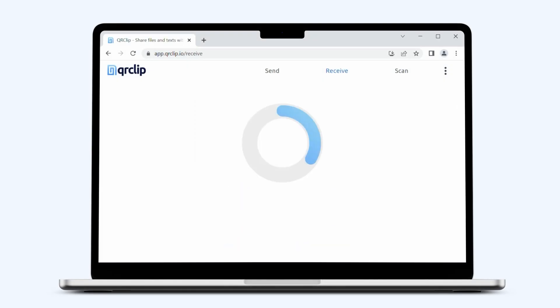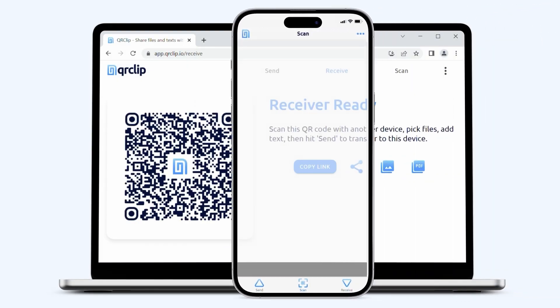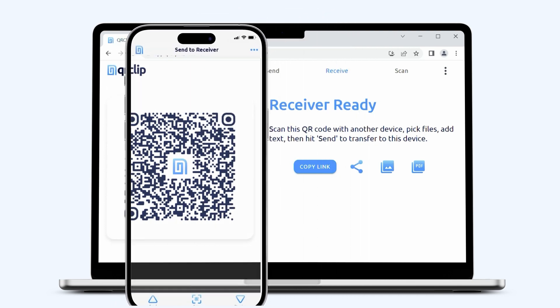Need to send a file to a nearby PC? No problem. You can send to a QR code. Simply create a receiver, scan with your smartphone, and you're good to go.